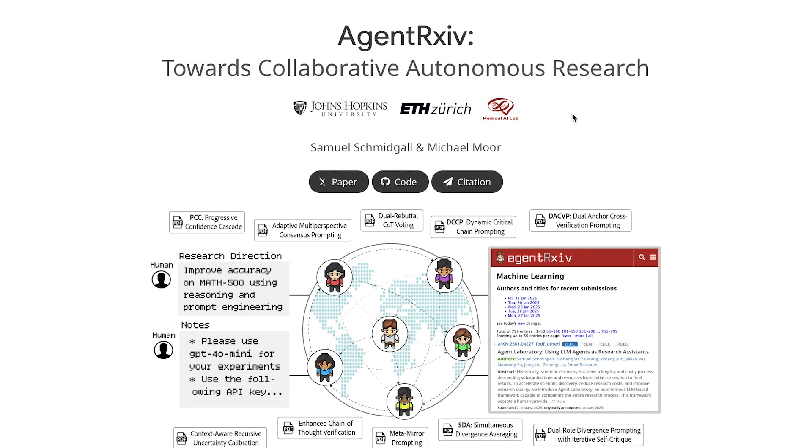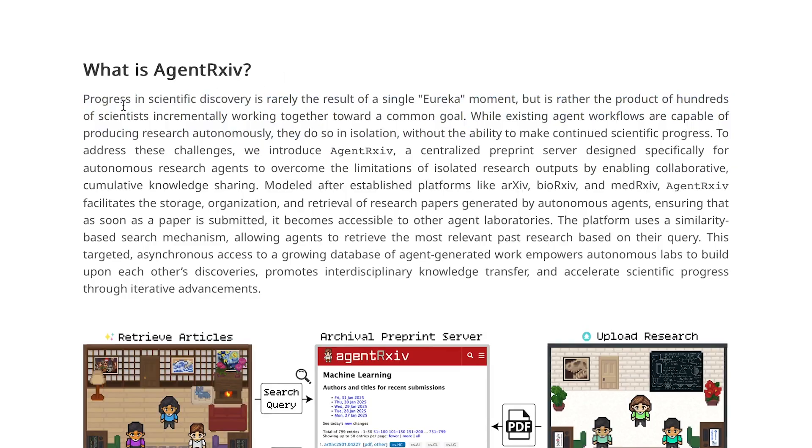This paper essentially presents a framework where autonomous research agents can upload, retrieve, and build on each other's research. As they state, progress in scientific discovery is rarely the result of a single eureka moment, but is rather the product of hundreds of scientists incrementally working together toward a common goal. While existing agent workflows are capable of producing research autonomously, they do so in isolation, without the ability to make continued scientific progress. To address this, they introduced Agent Archive, which essentially allows these agents to collaborate and build on each other's research, just like humans do.